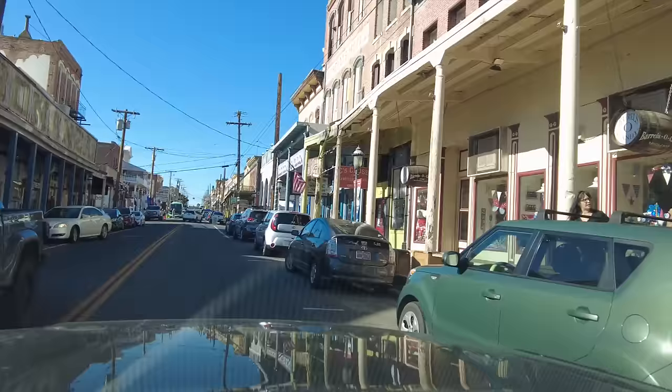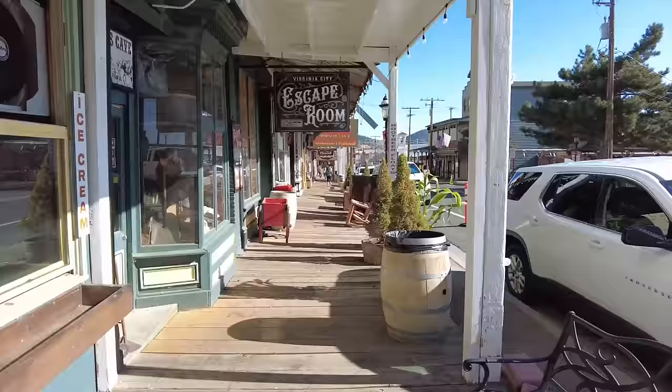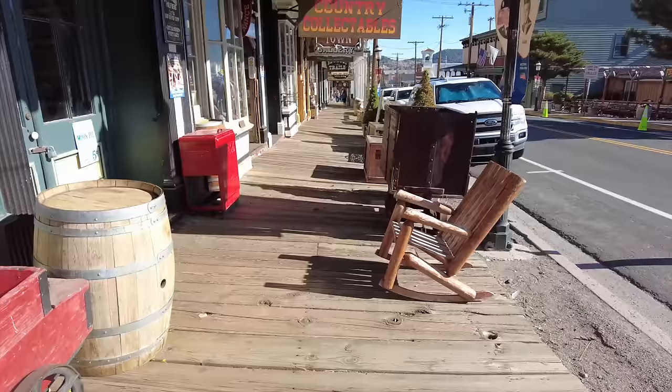Yeah, it still looks like an old frontier town. Of course it's a mining town — or it was a mining town. All right, I'm going to find a parking spot. I'll just take a slow walk down the main street here and let you take it all in. Check out the wooden sidewalks — there's just so much here.